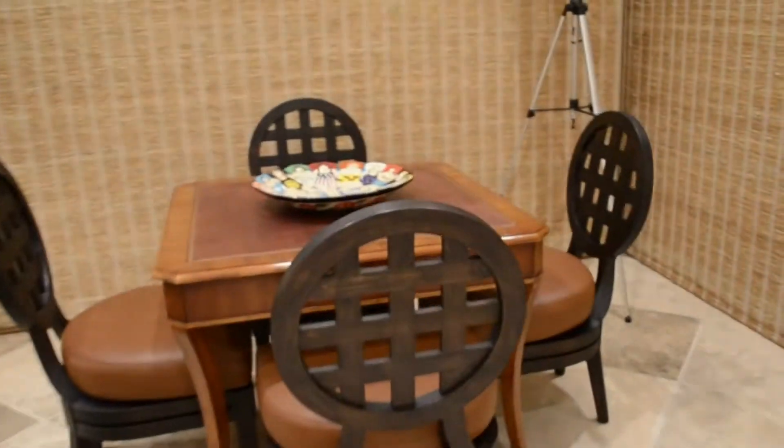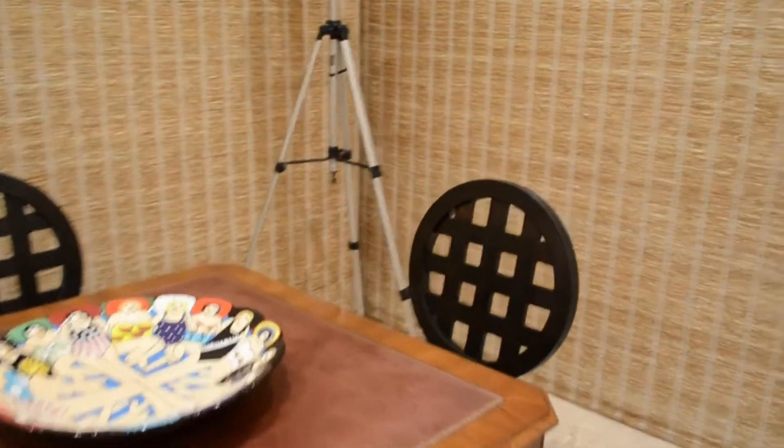The entertainment console has recessed lighting to showcase any glass art or sculpture. On the opposite side of the living area is a sitting room or cocktail table area to view the amazing sunsets.